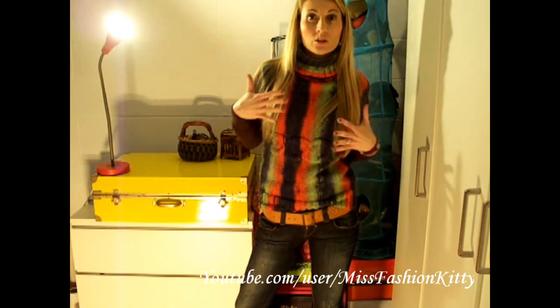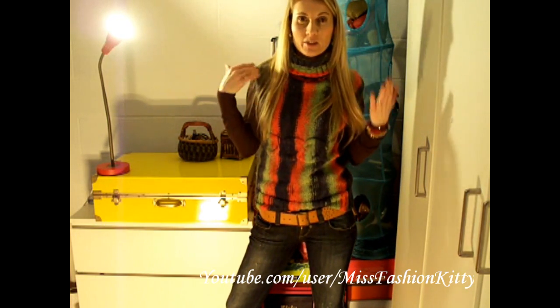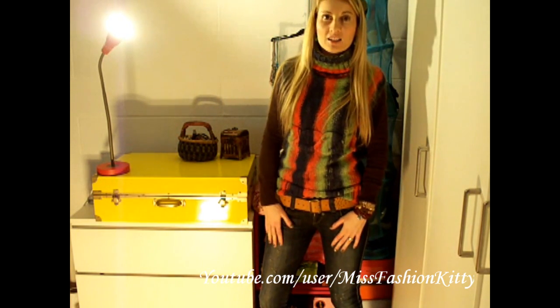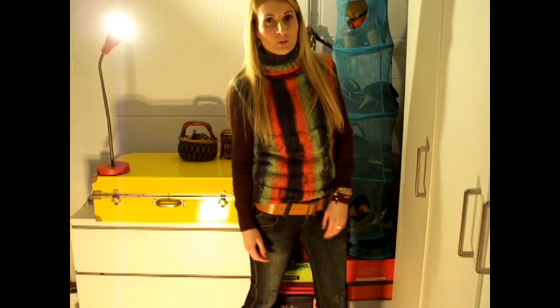My colorful wool turtleneck is from OVS store and my brown turtleneck is from H&M. I'm also wearing a belt from Accessorize store, paired with my dark skinny jeans from Bershka store. My boots are Tommy Hilfiger.